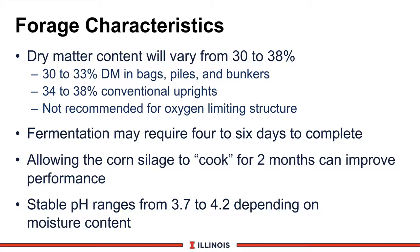Fermentation in corn silage is modestly fast. Usually four to six days, the temperature has raised, fermentation has occurred, and it is cooling down into a stable feed. Michigan researchers, however, recommend allowing the corn silage to cook or remain steeping in its liquid fraction for two months to improve performance, soften up the corn silage, and increase milk production. A stable pH ranges from 3.7 to 4.2, depending on moisture content.